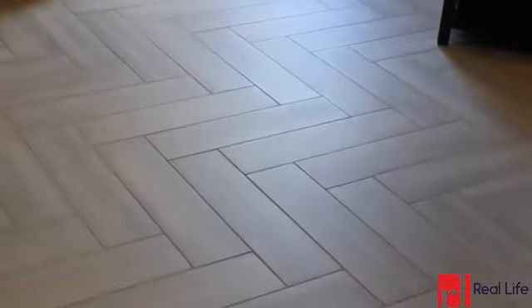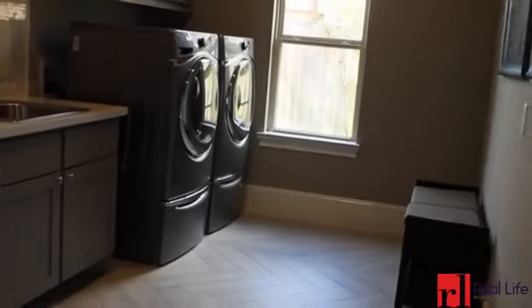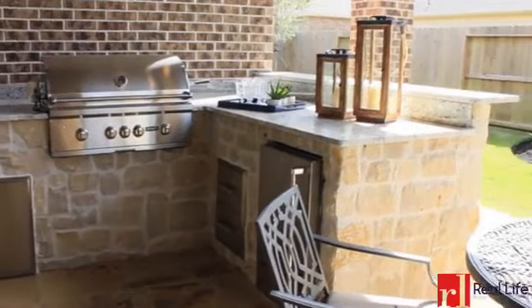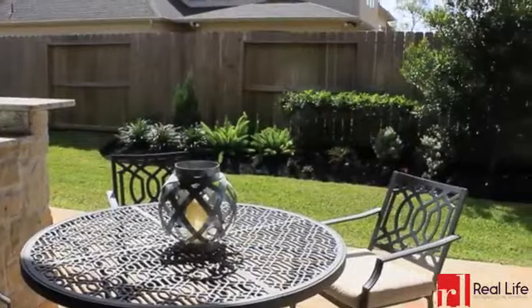The herringbone pattern is carried into this spacious utility room. Enjoy friends, family, and good eats with this outdoor entertainment space.